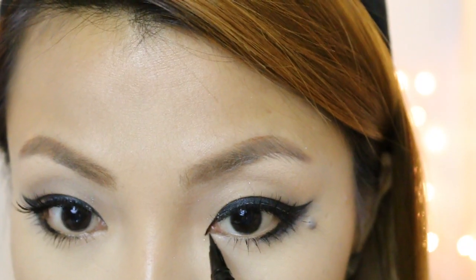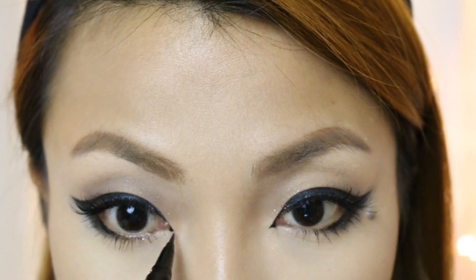Add more of that liquid eyeliner on the tear duct, just to copy CL's eye shape. We're done with the eyeshadows.